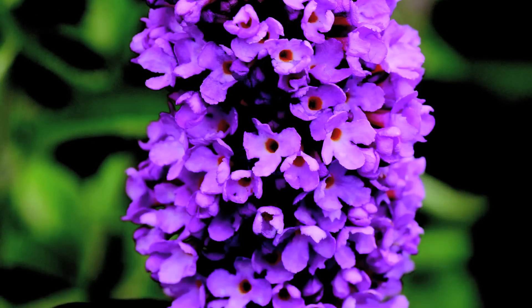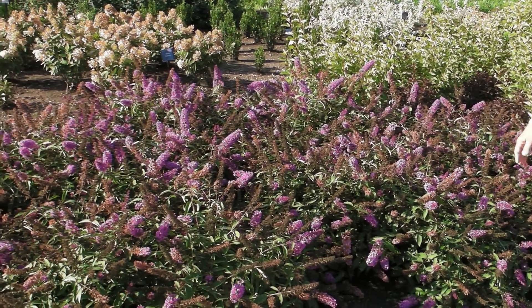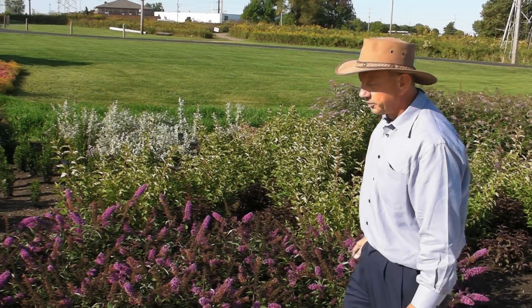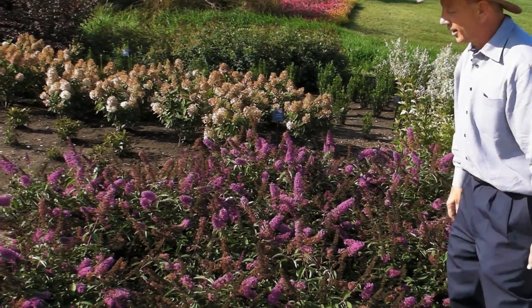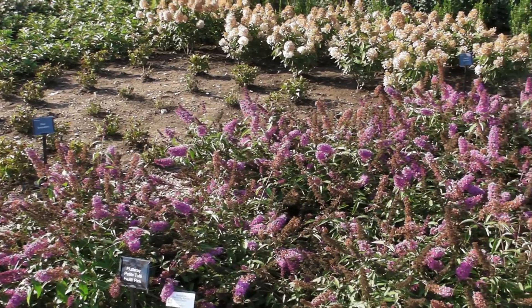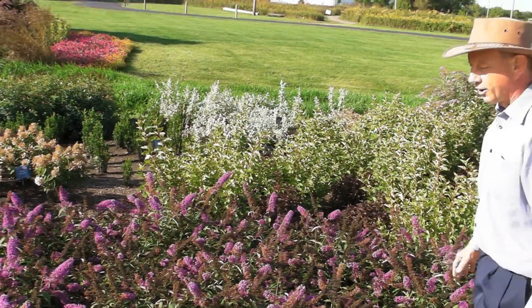This is also a very dwarf series, only getting about 3 feet by 3 feet. Please keep in mind, these have been in bloom since early May — it's been continual bloom. You see the plant's habit of shooting off new flowers after the terminal flower dies, really having a nice ever-blooming habit, unlike most garden shrubs.